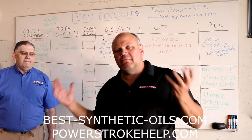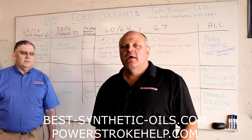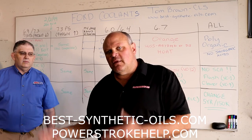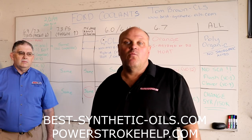I get probably 30 to 40 emails a week about should I run this coolant, should I run that coolant. That's an extremely difficult question to answer, and what we're going to attempt to do here — Tom's going to attempt to do here today — is explain all the different types of coolants, what's important about coolant, and what works and what doesn't.